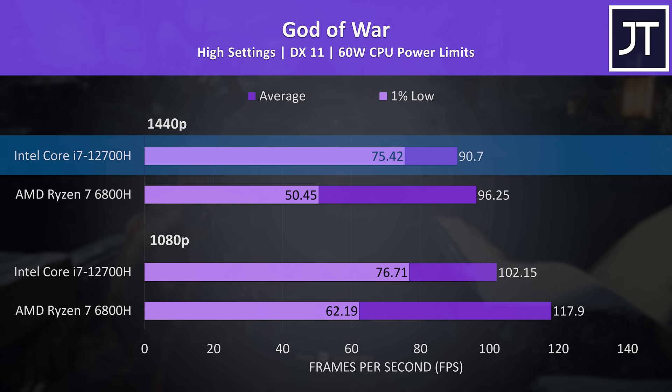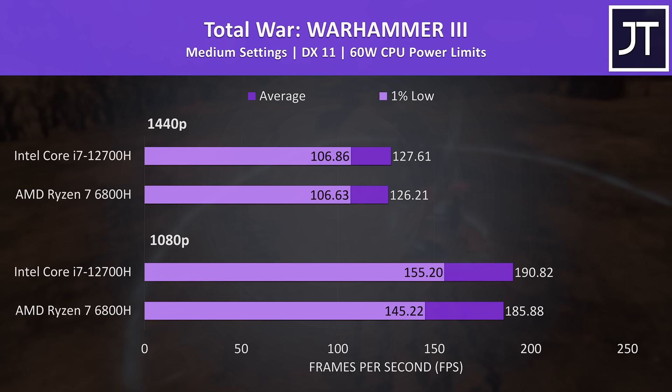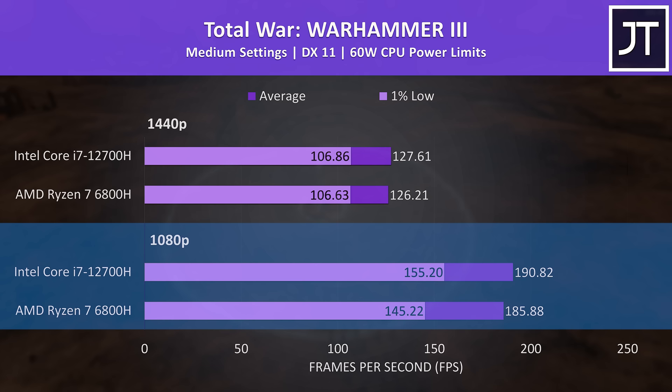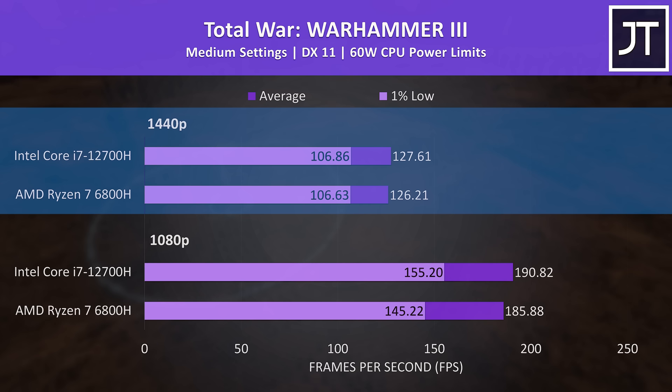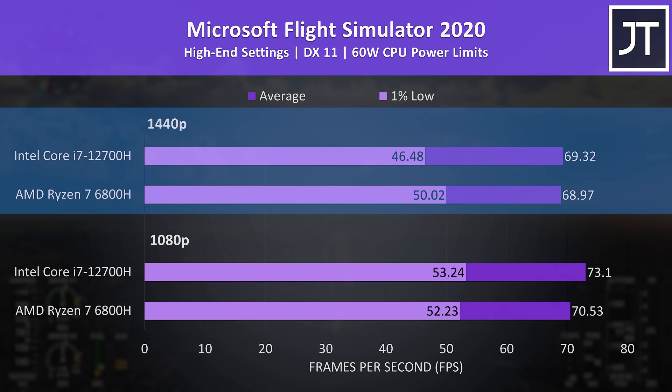Total War Warhammer 3 was added by popular request and tested with the game's benchmark tool, as it's meant to be more CPU demanding. Even at 1080p the i7 only had a small 3% higher average FPS, one of the smaller differences out of the 21 games tested, and 1440p was essentially performing the same on both laptops. Microsoft Flight Simulator was tested with the Sydney landing challenge, and the differences were quite small — Intel had a little lead at 1080p, but then AMD was ahead in 1% lows at 1440p.